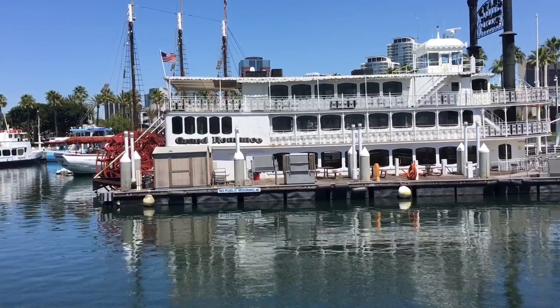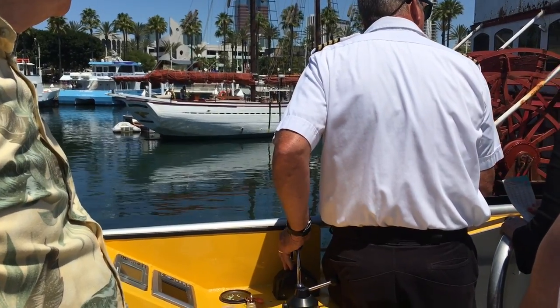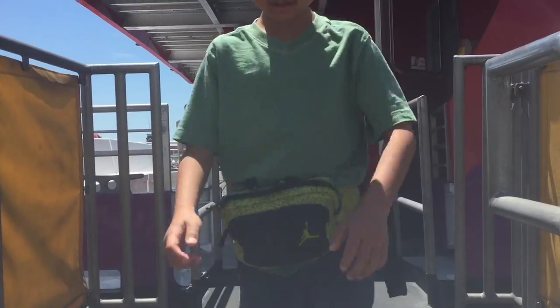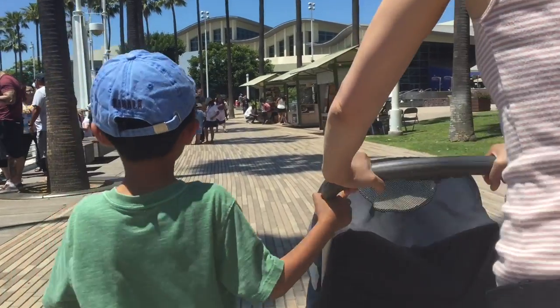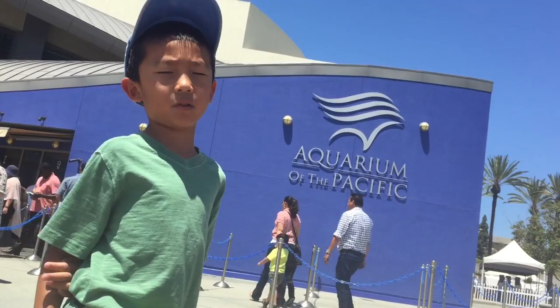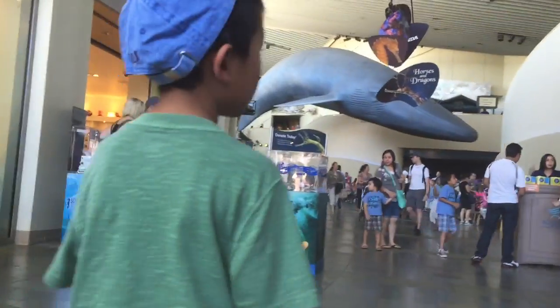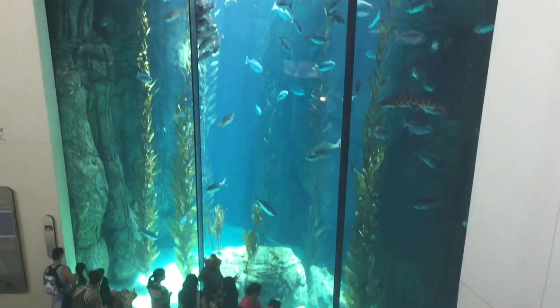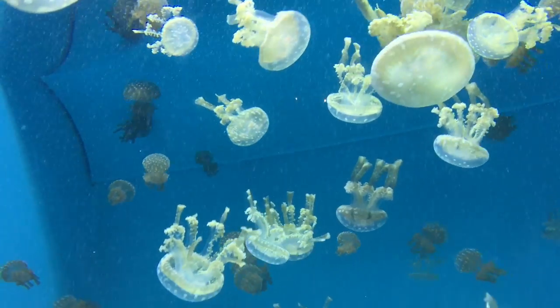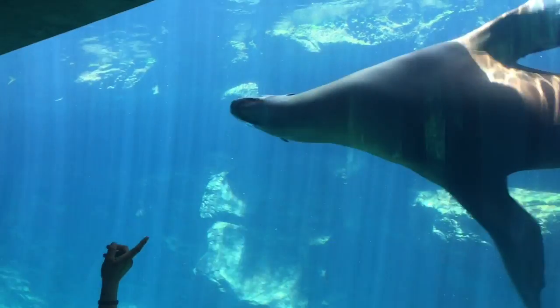The boat is slowly coming to a stop and we're disembarking. After a 30-minute ride, we have arrived at the Aquarium of the Pacific. This is the fourth most attended aquarium in the nation. It displays over 11,000 animals and more than 50 exhibits that represent the diversity of the Pacific Ocean.